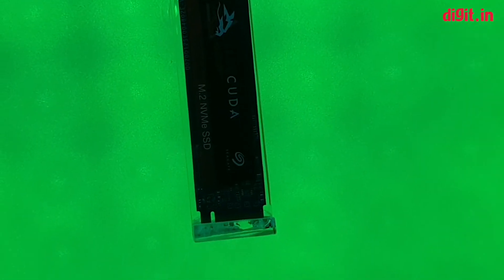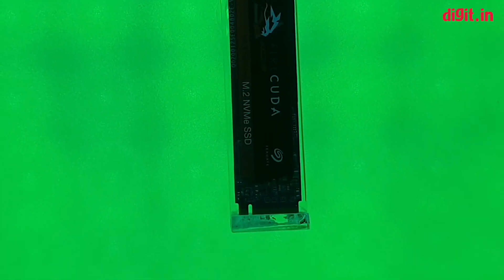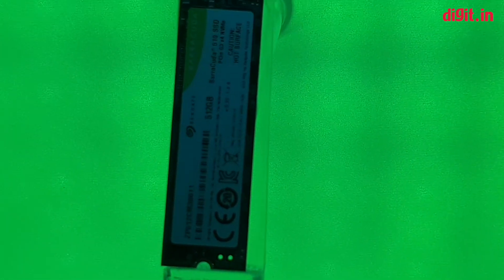You can also find the FireCuda M.2 NVMe in one terabyte and 512 GB configurations, which are going to be far more modest options. Additionally, if you're looking for something even more modest, there is the Seagate Barracuda M.2 NVMe drive.